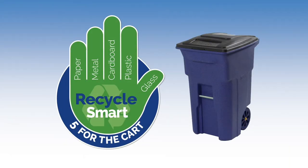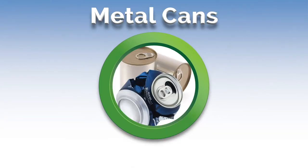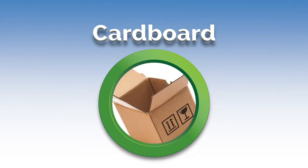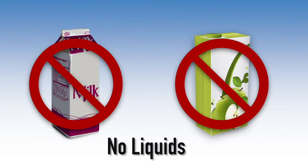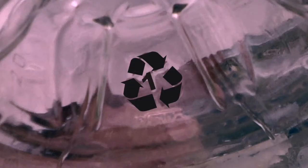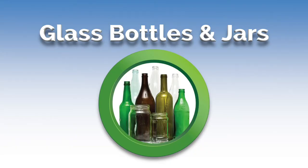Lee County recycles five materials that go into your recycling cart. They are paper, any kind unless it's soiled or shredded; metal cans including aluminum and steel or tin; cardboard, any box unless it held a liquid; plastic containers labeled numbers one through seven — if you don't see a recycling triangle, the container is not recyclable; and glass bottles and jars.